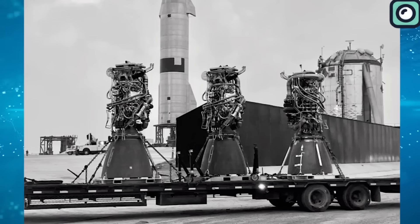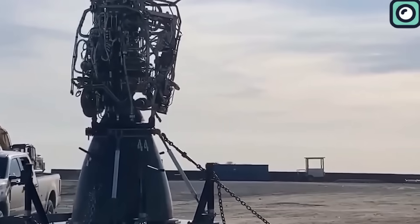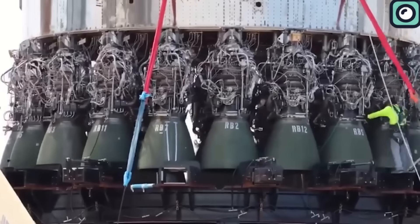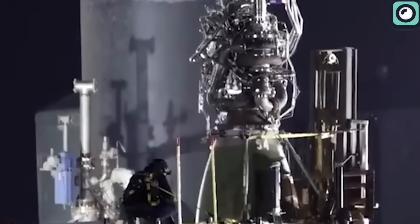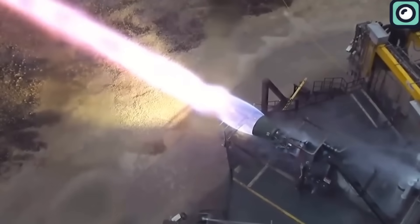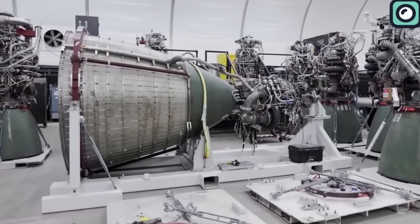Firstly, in-house manufacturing allows for customization. By developing the Merlin and later the Raptor engines themselves, SpaceX could tailor the engine's specifications precisely to their requirements. This customizability ensures a harmonious integration with their spacecraft designs, resulting in better overall system efficiency and reliability. Secondly, controlling the manufacturing process from start to finish gives SpaceX a unique quality assurance advantage — they can implement rigorous quality checks at every stage of the production cycle, ensuring that each component meets their stringent standards.